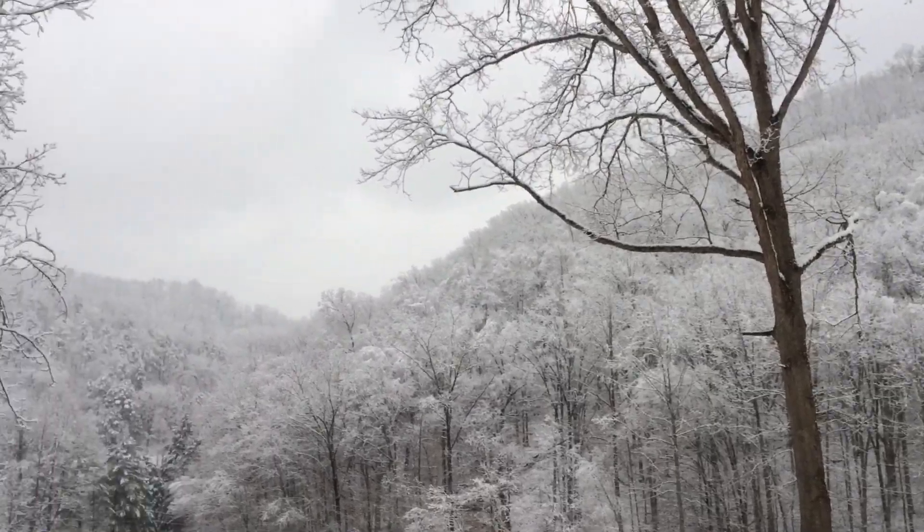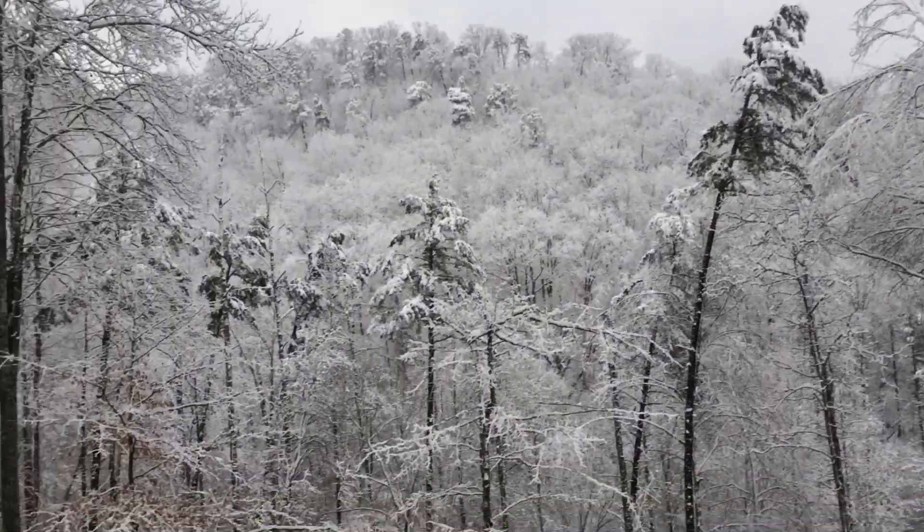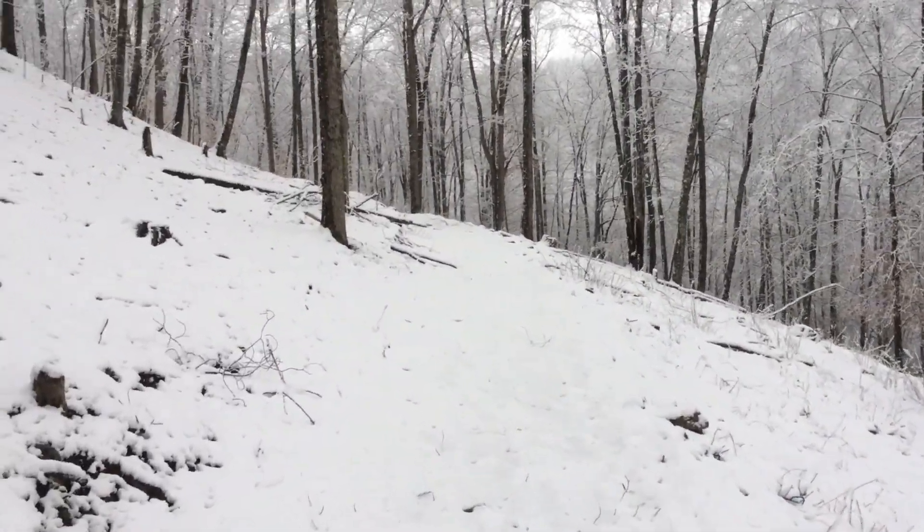I was just saying a couple videos ago how we had the green grass coming up and peas coming up out of the ground and lettuce up — and now we've got snow.